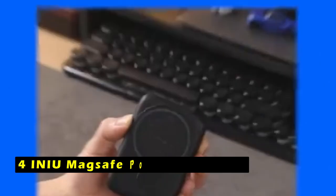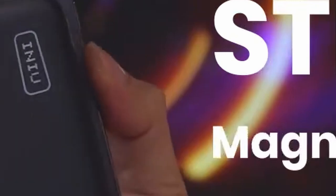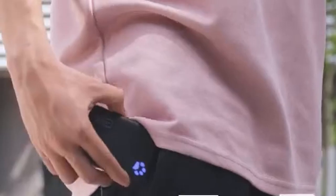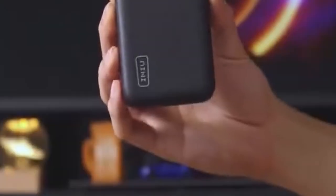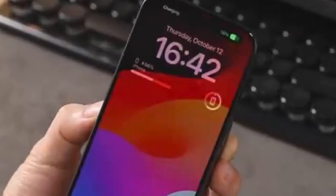At number 4 is the INIU MagSafe Portable Charger. The INIU MagSafe Portable Charger is a reliable and versatile charging solution for the iPhone 16 Pro and 16 Pro Max. With its built-in 1500GS strong magnets, it securely attaches to your iPhone, ensuring seamless charging without interruptions. The 10,000 mAh capacity provides up to 2x extra power, allowing your iPhone 16 Pro to last significantly longer — perfect for extended video playback or travel.